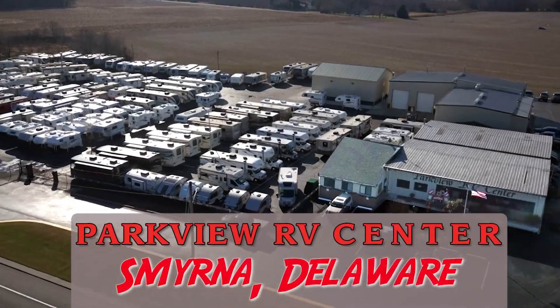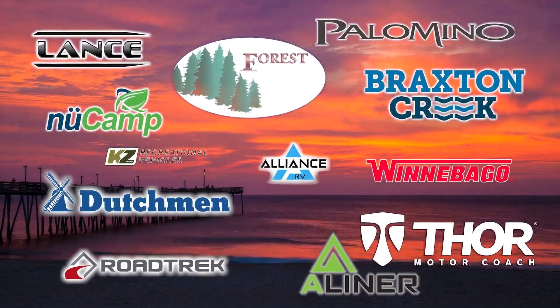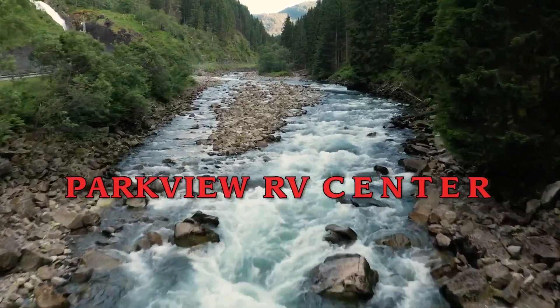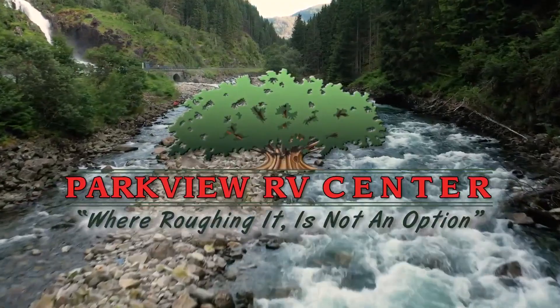Fifth wheels, motorhomes, toy haulers, and travel trailers from Winnebago, Lance, Northern Light, Forest River, and more. Parkview RV has whatever you need. Parkview RV, where roughing it is not an option.